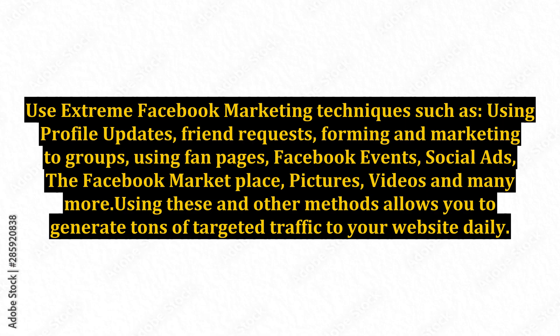Use extreme Facebook marketing techniques such as using profile updates, friend requests, forming and marketing to groups, using fan pages, Facebook events, social ads, the Facebook marketplace, pictures, videos, and many more. Using these and other methods allows you to generate tons of targeted traffic to your website daily.